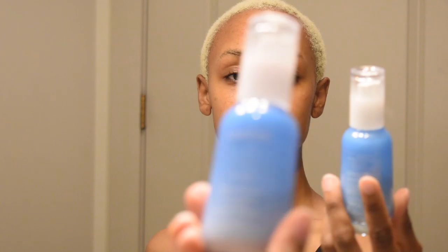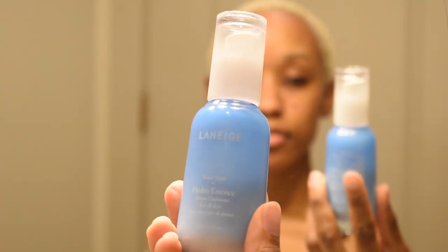Right after the glycolic toner I go in with the Fat Water, because it's also a treatment. The glycolic acid helps maintain smaller pores, and the Fat Water treats my skin like a serum. After that I use my Laneige Hydro Essence — it's also a serum, a little bit more on the creamier side in appearance. I press that right into my skin just like everything else, and my skin is moisturized.